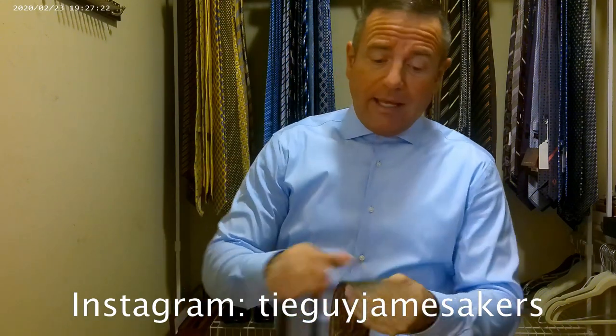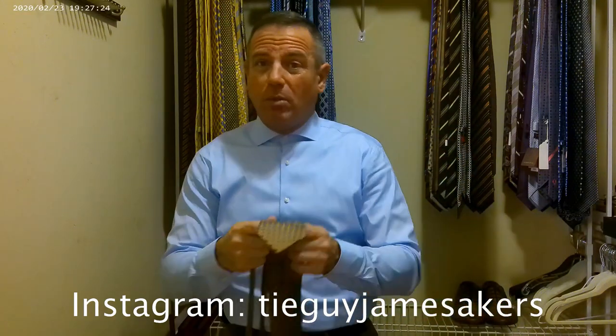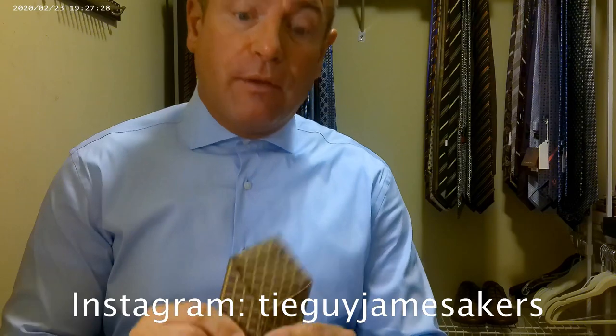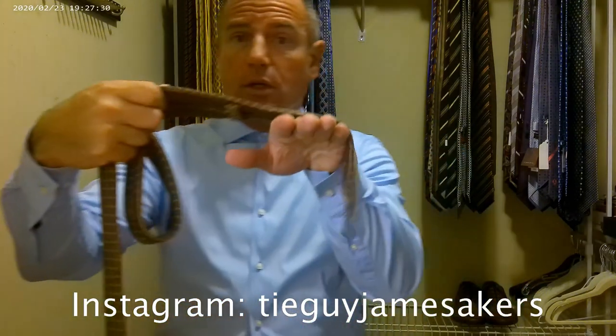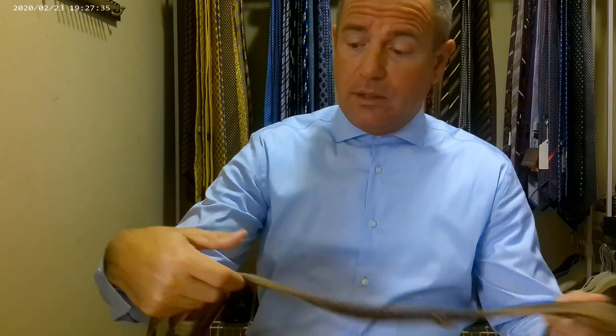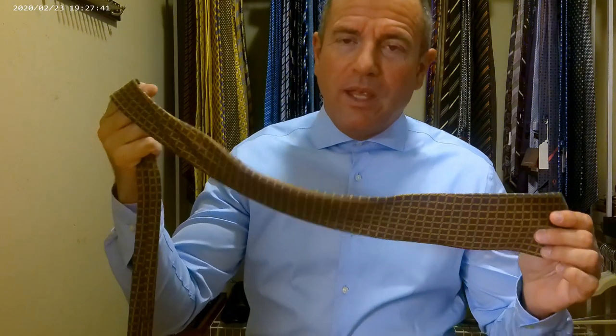It's a high quality tie. The silk feels great — it actually has almost a Brioni type feel. Not quite as plush as a Brioni, but definitely feels nice. The silk lays really nice and it's definitely a well-made tie. I don't see a lot of flaws in it. I'm looking forward to tying it up and seeing how it comes together.